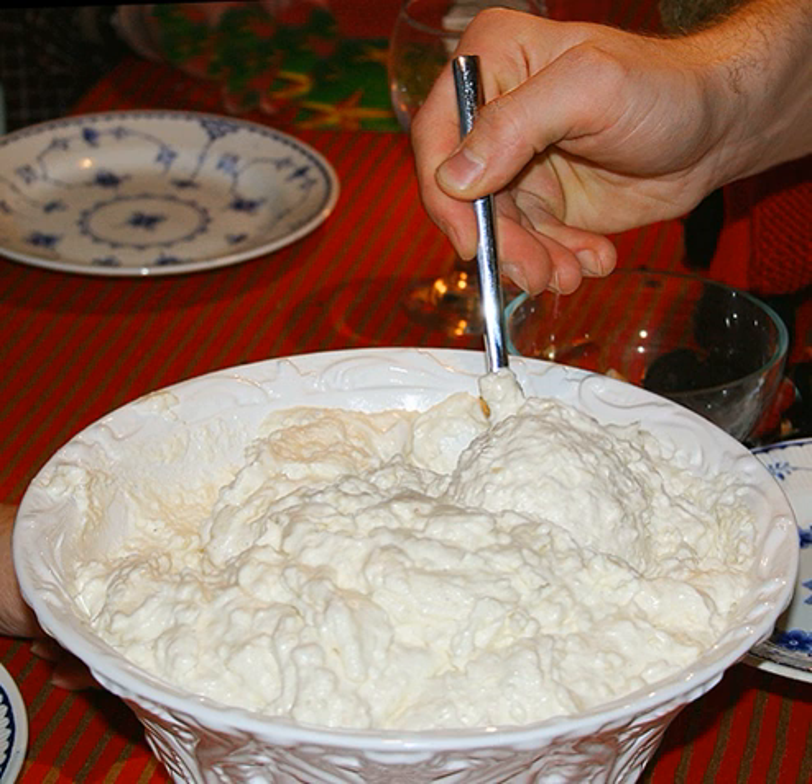In the play Arcadia by Tom Stoppard, Thomasina Coverley uses the example of stirring jam into rice pudding as an illustration of chaos — she wonders why it is not possible to separate the jam from the pudding by stirring backwards. Her tutor Septimus Hodge asserts that it is because our universe is deterministic, according to the theories of Isaac Newton. In The Hitchhiker's Guide to the Galaxy by Douglas Adams, the supercomputer Deep Thought derives the existence of rice pudding from first principles, to counterpoint the complexity of deep thought with the simplicity of the pudding.